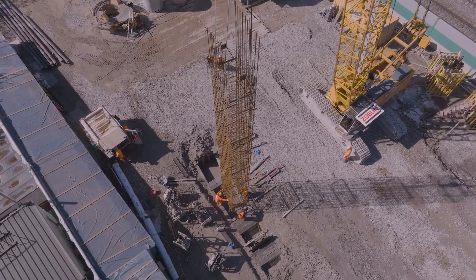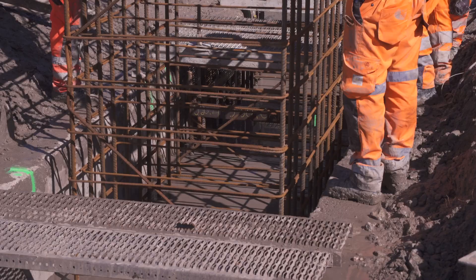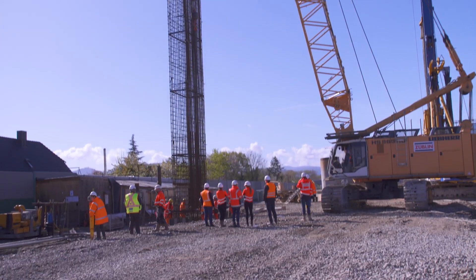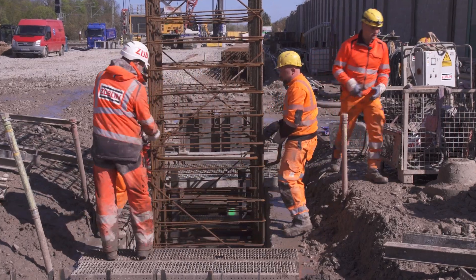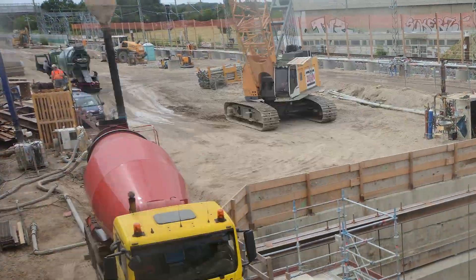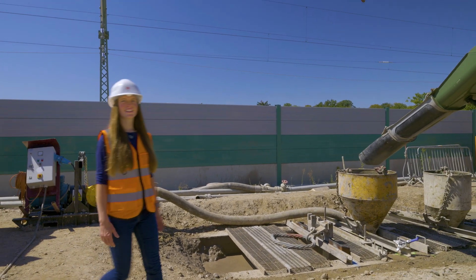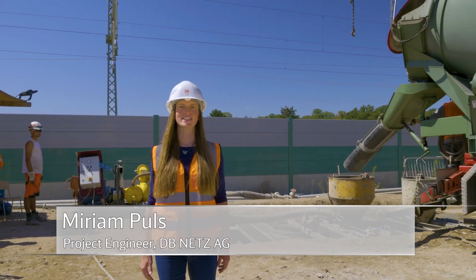The first section of the reinforcement cage, approximately 20 meters long, will then be lowered into the slot down to ground level. The second section will then be fitted on top of it and bolted in place. Once the reinforcement cage, over 40 meters in length, has been fully lowered into the slot, it is filled with concrete from top to bottom via a pipeline. The supporting fluid displaced in the process is pumped off and reused.